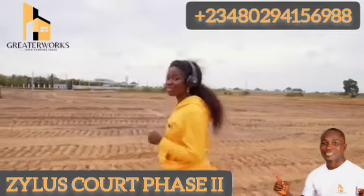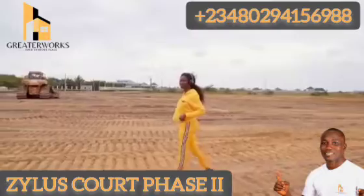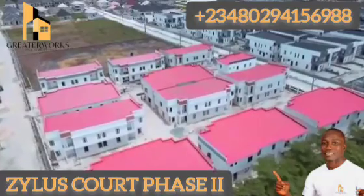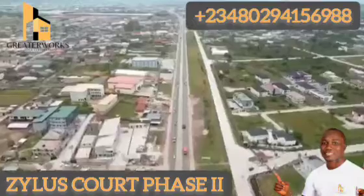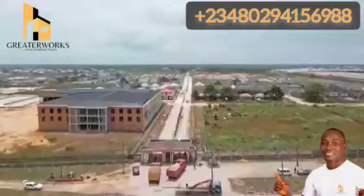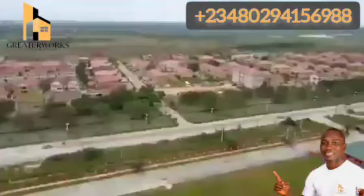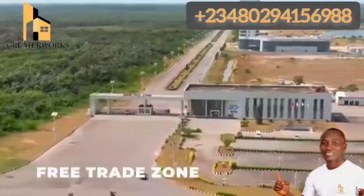Unlike other lands that you've heard about, Zillia's Court Phase 2 is located in one of the finest undeveloped communities. Look over there and see what we've been able to achieve with Zillia's Court Phase 1. Zillia's Court Phase 2 is located in Bogije, adjacent Beachwood Estate, Leki-Epe Expressway, and this estate is surrounded by prominent areas like Lagos Business School, Novaro Mall or ShopRite, Green Spring School, Amen Estate, Leki Deep Sea Port, Free Trade Zone, and so much more.